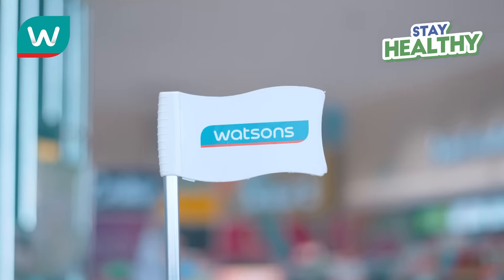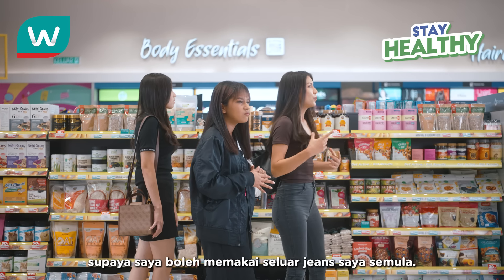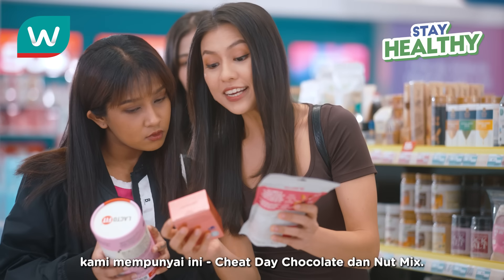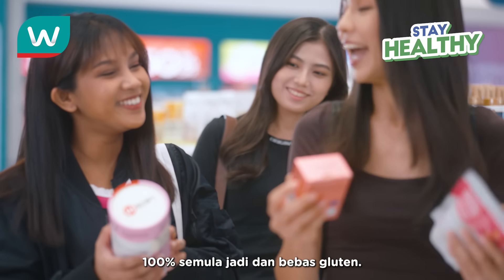I want something to help me with my diet. I'm trying to lose a little weight so I can fit into my skinny jeans again. Oh, you can try this. I hear this is good for weight loss. And if you're looking for healthier snacks, we have these — Cheat Day Chocolate and Nut Mix. 100% natural and actually gluten-free.